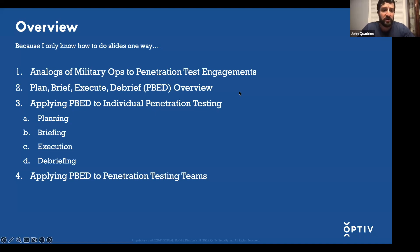For the overview, we're going to discuss analogs in military operations to penetration testing engagements. We'll discuss the operational battle rhythm that the Air Force uses for flyers, ground forces, space operations, and cyberspace operations — which is the Plan, Brief, Execute, and Debrief operational battle rhythm. We're going to apply this to individual pen testing to show ways you could better improve your executing engagements, and also applying PBED to penetration testing teams.